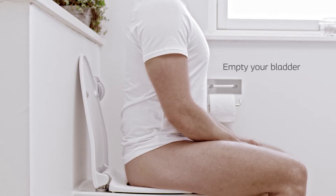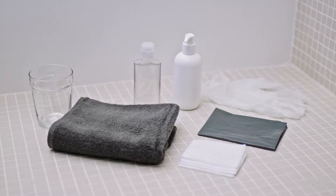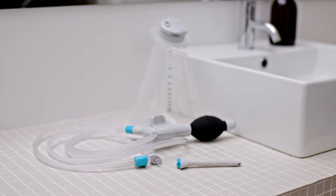Before irrigating, empty your bladder so you avoid adding pressure to your bladder when instilling water. Some have found it useful to have certain items at hand for the irrigation, such as disposable gloves, a glass to hold the balloon catheter during preparation, antibacterial gel, something to clean yourself or the toilet with after irrigation, and a small trash bag for disposing of the balloon catheter. Some prefer to do the preparation steps in the sink to contain any water spillage.